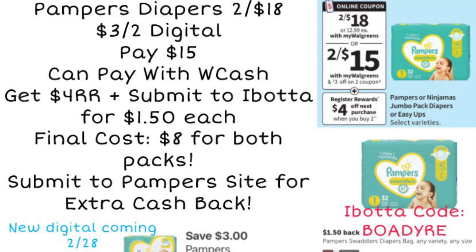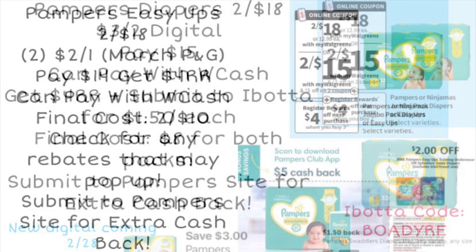If you need diapers, the Pampers diapers are on sale two for $18. There's a $3 off two digital coupon available to clip starting Sunday, bringing it to $15. You can pay with Walgreens Cash, then get back a $4 register reward for buying two, and also submit to Ibotta for $1.50 back on each pack — making the final cost $8 for both packs. You can also submit to the Pampers website for additional cash back; I believe they have around a $5 bonus going on when you buy a couple of packs.